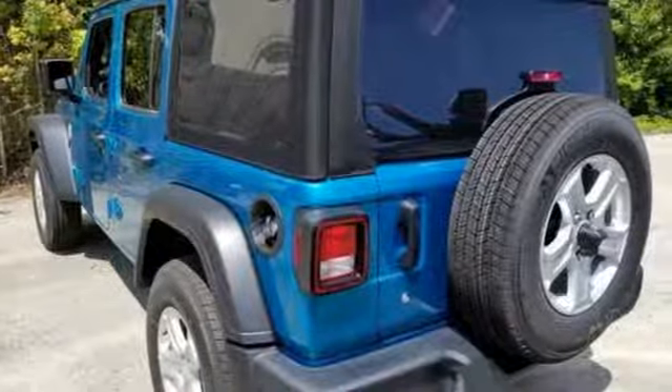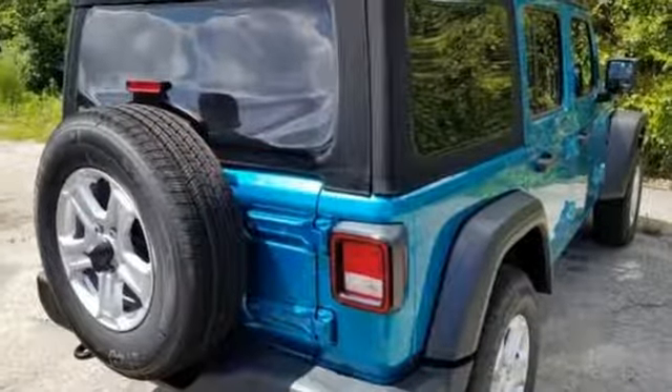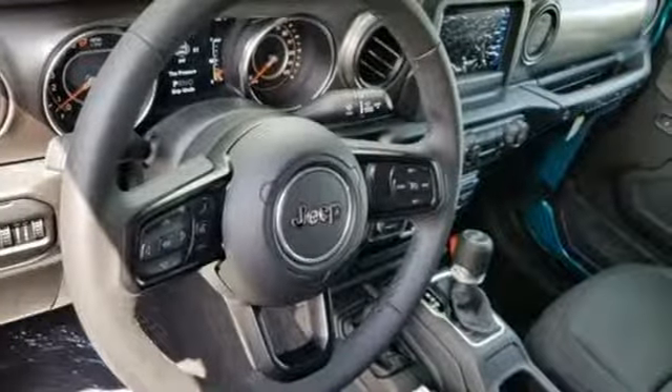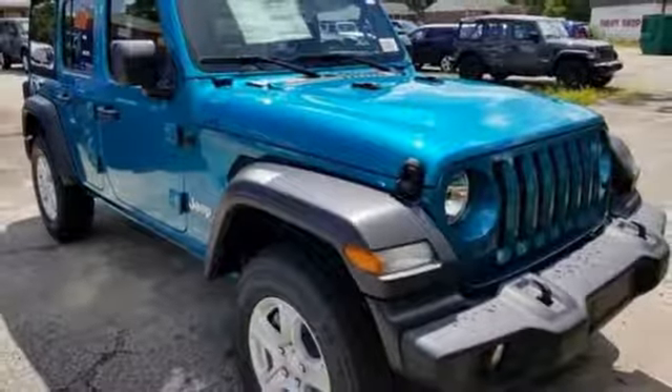V6 engine, leather steering wheel, streaming audio, manual tilting steering column, wireless phone connectivity, external memory control, aluminum wheels, push-button start, and power heated mirrors. Hurry in today for a test drive.